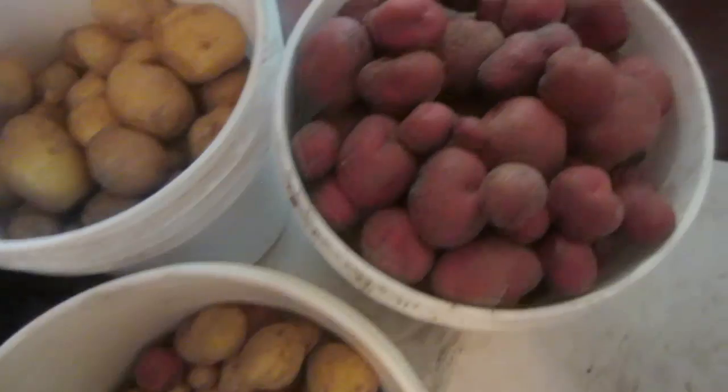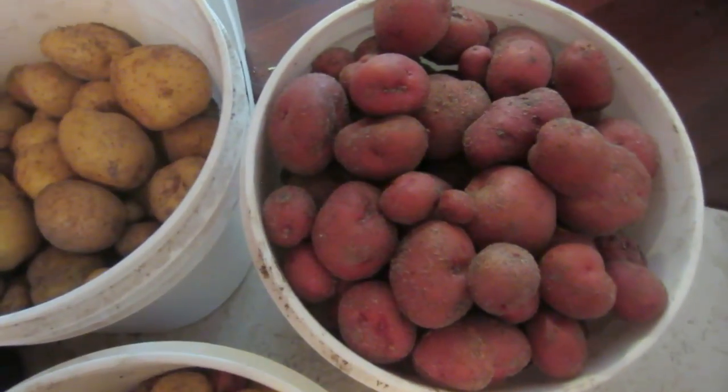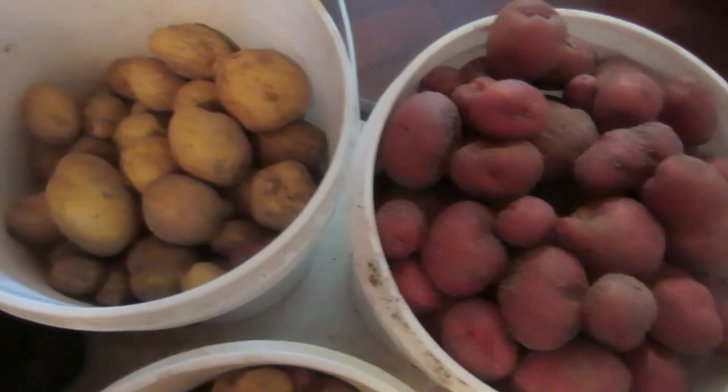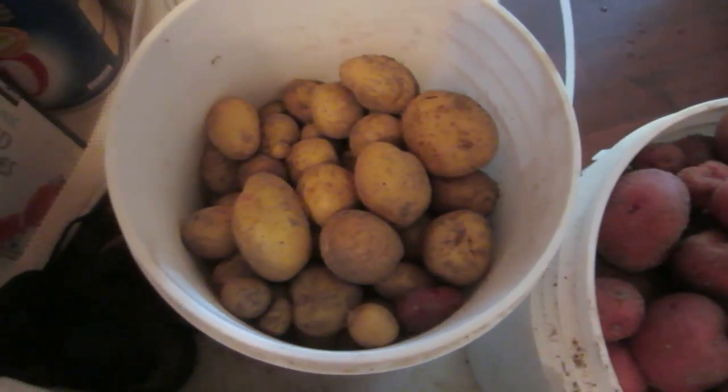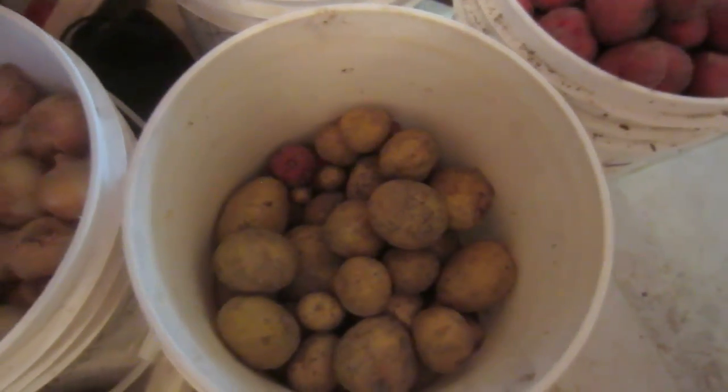Here we have some red potatoes we harvested — watch my red potato video on that. We harvested 80 pounds of red potatoes, Yukon Gold, from a four-foot by fifteen-foot long box.